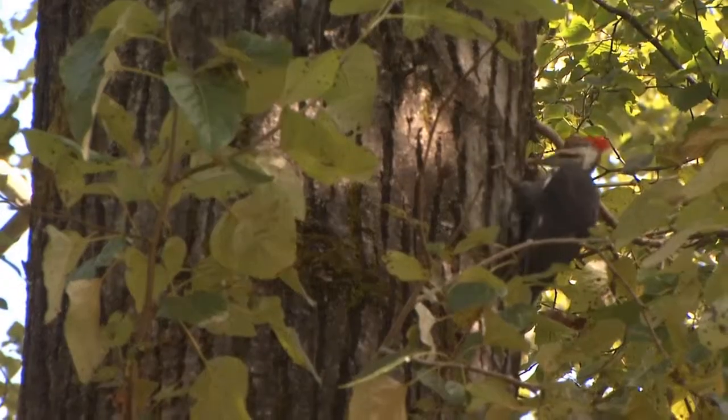Holes in trees make great homes, and woodpeckers are usually happy to handle the construction. If the wood is soft enough, chickadees and nuthatches can also excavate their own holes. We call all of these birds primary cavity nesters.